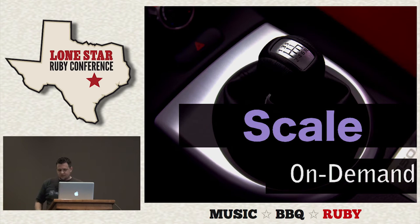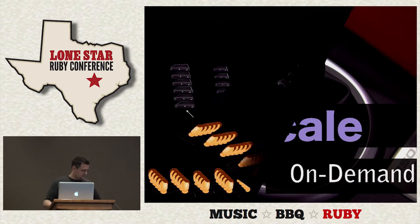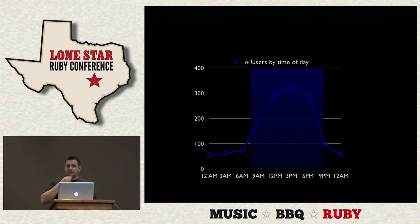I want to talk about scale on demand. If all of these are our servers and we're paying for bandwidth and hardware, that's pretty expensive. Sometimes we don't need all of that all the time. For example, looking at number of users by time of day, we need the scale during certain periods, but we don't necessarily need it during the hours of 9 PM to 9 AM. Why not try to save some money there?